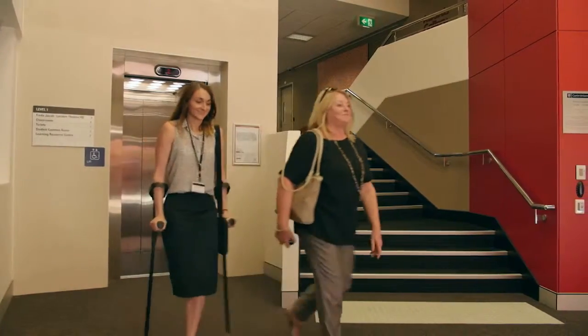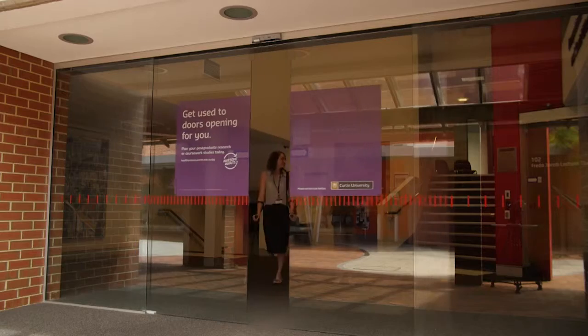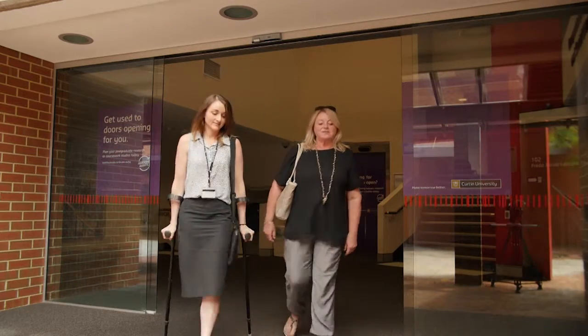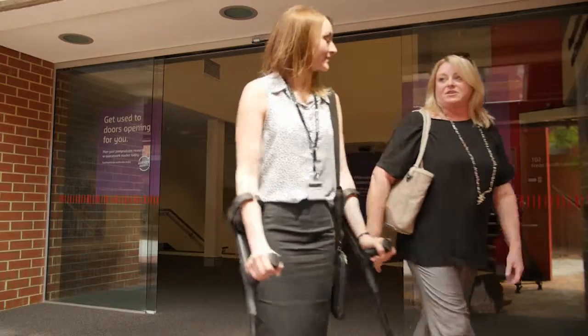It's certainly important to me. Definitely having the accessibility to the Acrod Bays on campus is really important. Obviously being on crutches it's really important that I'm walking on even floor surfaces. And so I do tend to look to the floor where I'm going in case the floor surface is not even.